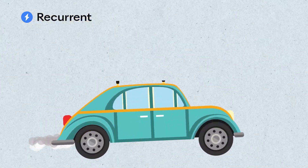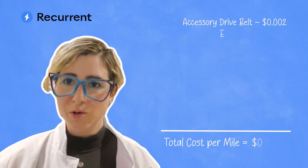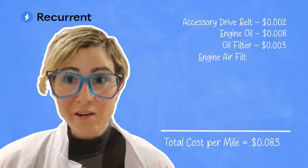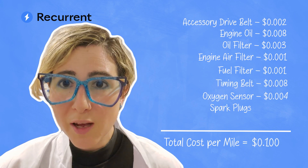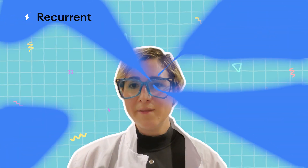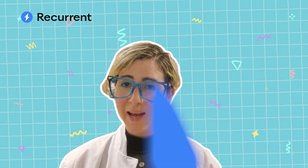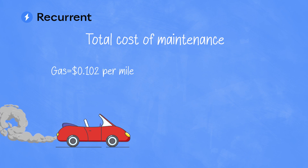Gas cars, however, with their rumbling internal combustion engines that literally have explosions, need a lot more work. There's the accessory drive belt, oil changes, oil filters, engine air filters, fuel filters, the infamous timing belt, oxygen sensors, spark plugs, and transmission service. Wow, that's a lot of maintenance. Individually these services cost very little per mile, but when you put them all together, the costs add up over time. The total cost for gas car maintenance is around $0.10 per mile.